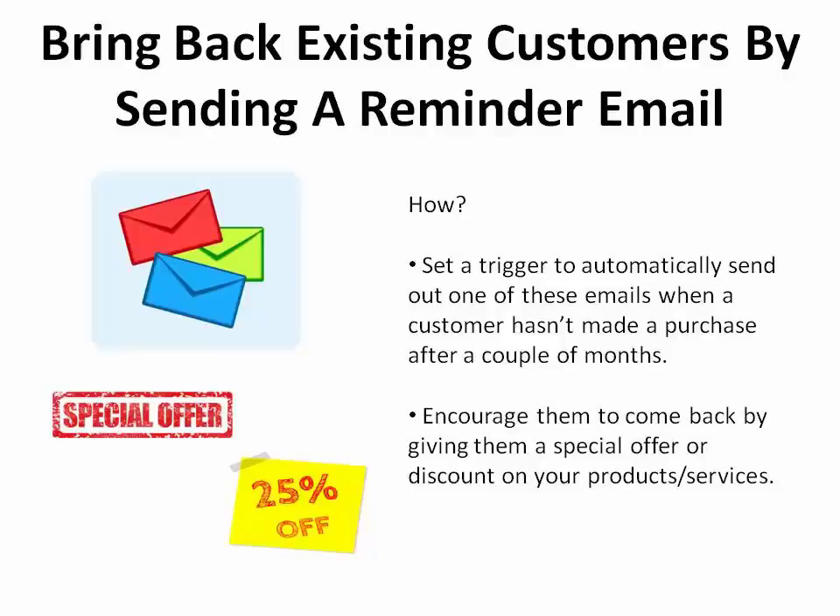The third solution for bringing back existing customers is to send a reminder email. Again, you can set up a trigger to automatically send out one of these emails when a customer hasn't made a purchase after a couple months. Encourage them to come back by giving them a special offer or a discount on your products and services.